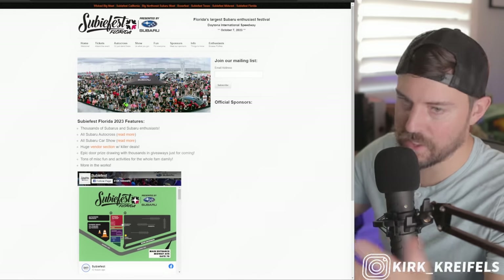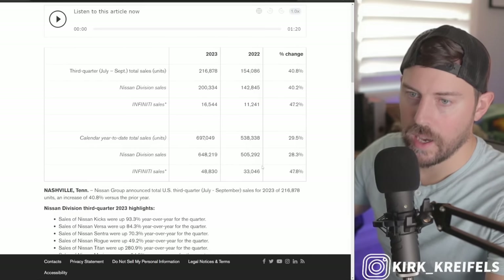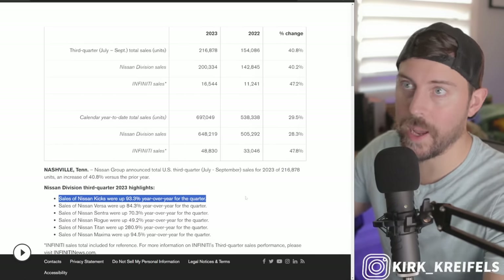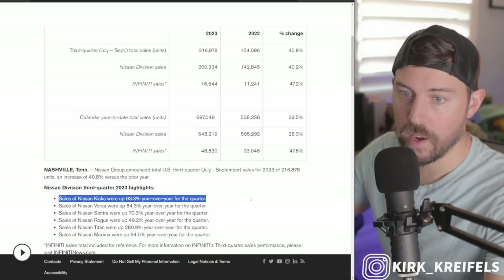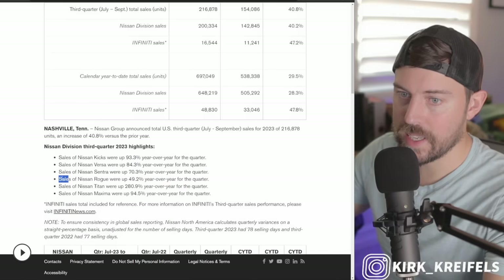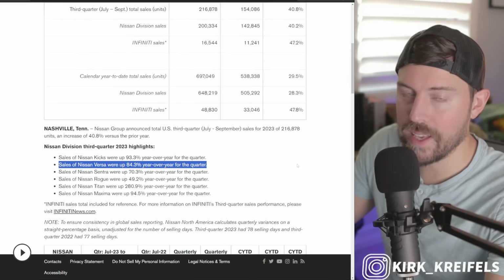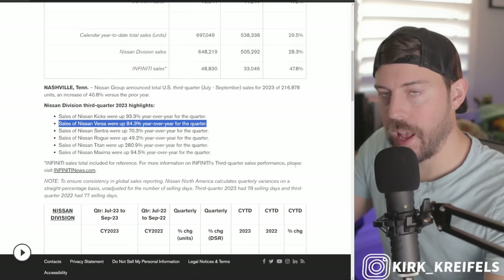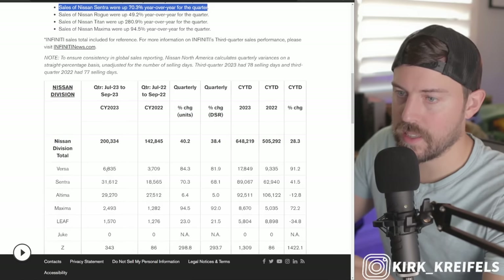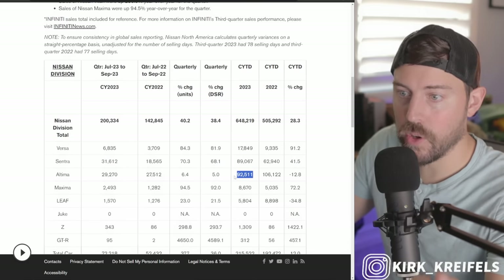Pivoting to Nissan: Kicks is up 93%. The Kicks was supposed to get a new redesign, but it got pushed back because one of their molds got stolen down in Mexico. Nissan Versa is up 84%, Sentra is up 70%. The talk is also that the Versa and the Altima are going to get killed off, with electric models replacing them. The Sentra is a huge volume seller — 89,000 units so far this year, up 41%. Altima is down 13%.